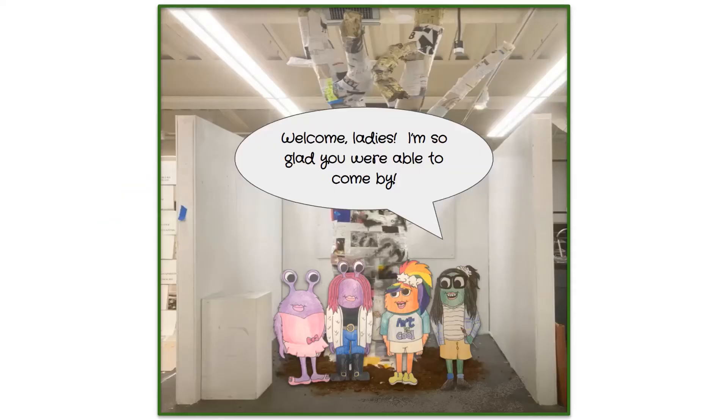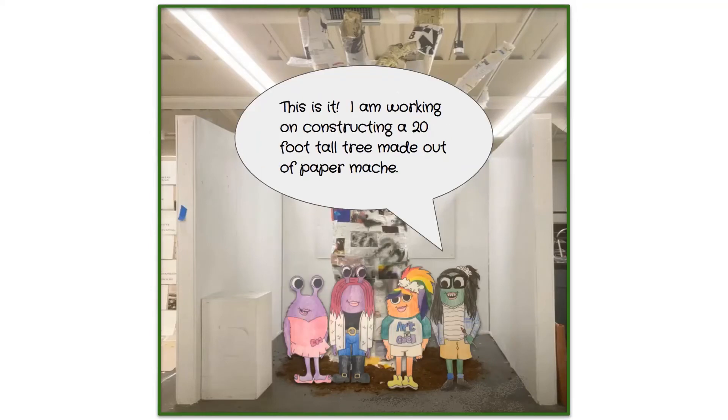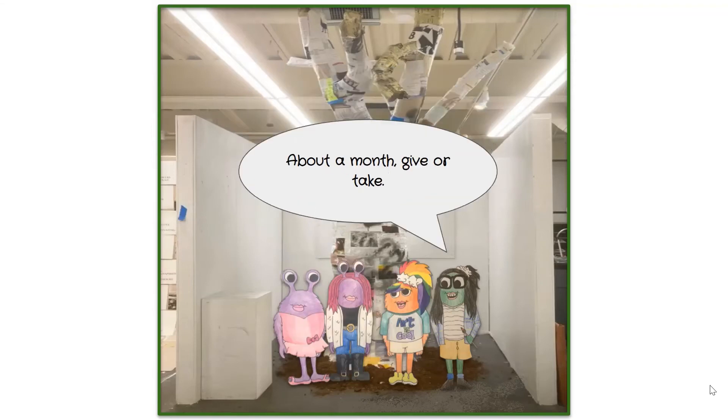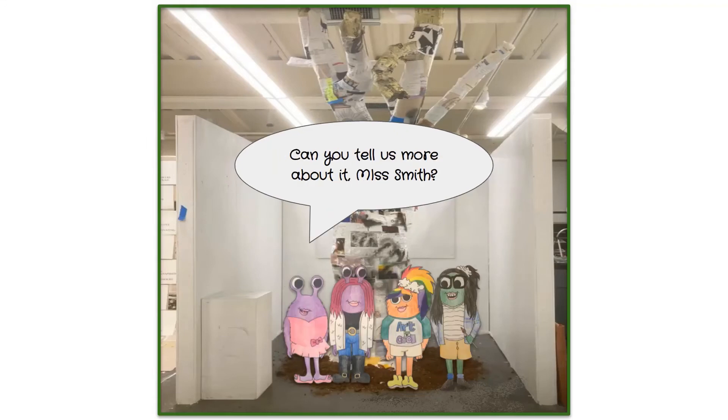The girls arrive at the gallery and Miss Smith welcomes them. She explains she is working on constructing a 20-foot-tall tree made out of paper mache. Everyone is amazed at its size and asks how long it took. Miss Smith says it took about a month, give or take.